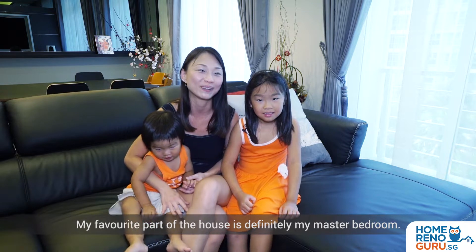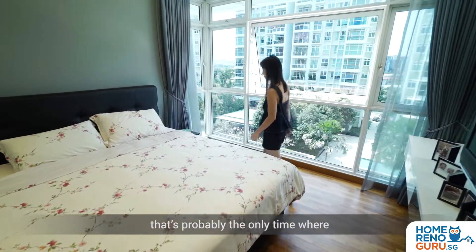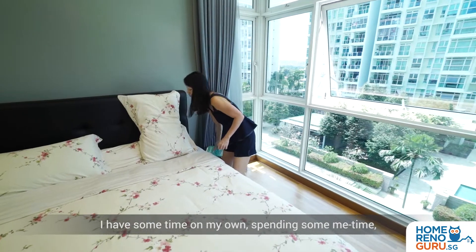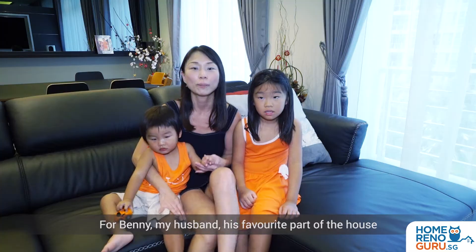My favourite part of the house is definitely my master bedroom. That's where, after I put the two kids to bed, that's probably the only time I have some time on my own — spending some me time, be it watching a movie or even listening to some music.